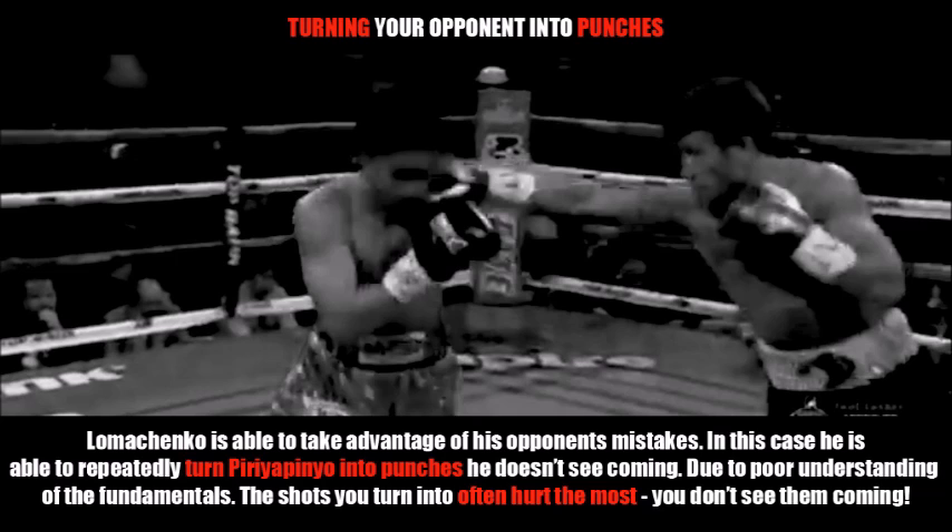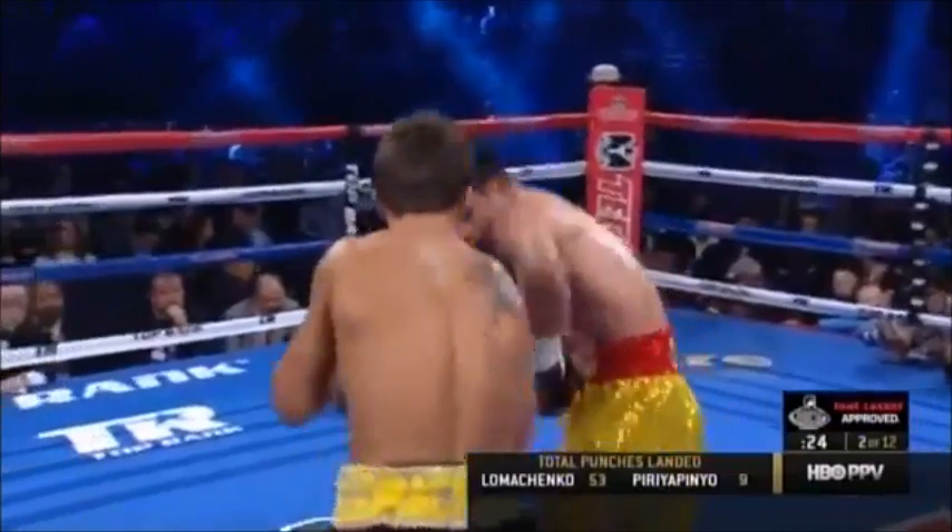Lomachenko is able to take advantage of his opponent's mistakes. In this case, he's able to repeatedly turn Peripinio into his punches, which Peripinio doesn't see coming. This is due to poor understanding of the fundamentals on the part of Peripinio. We're going to take a look at some examples of these events.